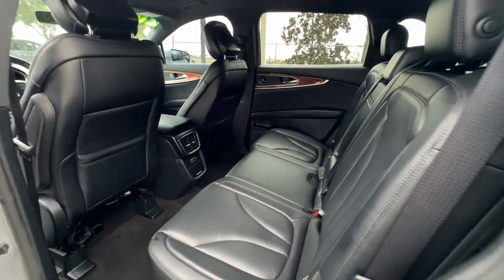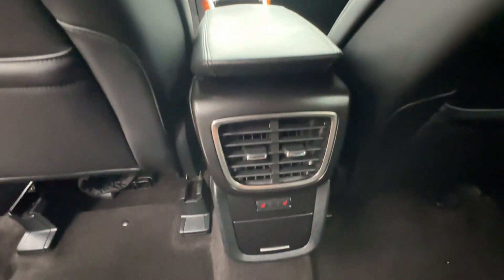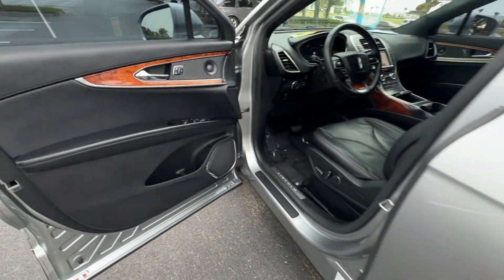Cross-traffic alert, lane keeping assist, side view mirrors with turn signals, lane departure warning, Wi-Fi hotspot, satellite radio, navigation, premium sound system, multi-zone air conditioning, blind spot monitor.